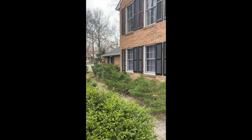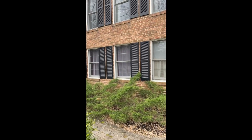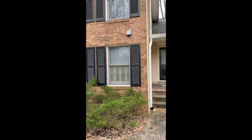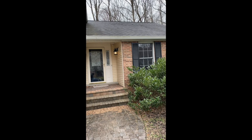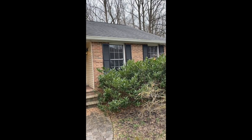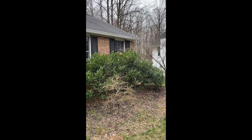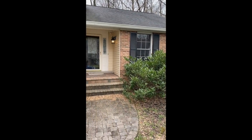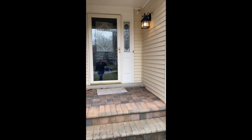The home that we're touring today was built in 1982. It is a five bedroom, three and a half bath, split level, all brick home. It's just under 2,500 square feet at 2,478. Front walkway is beautiful, all brick.